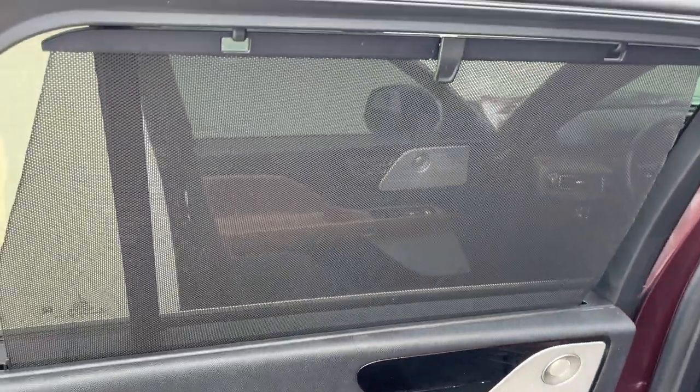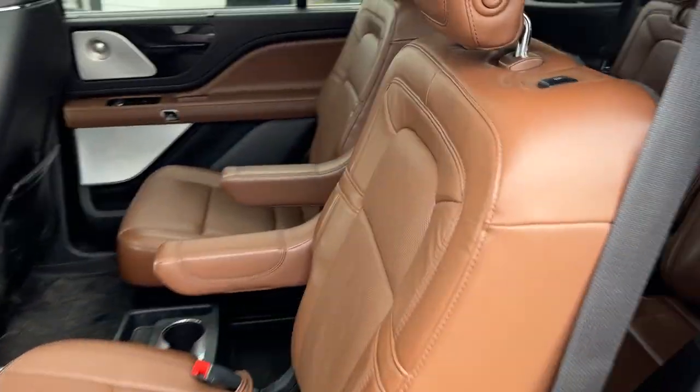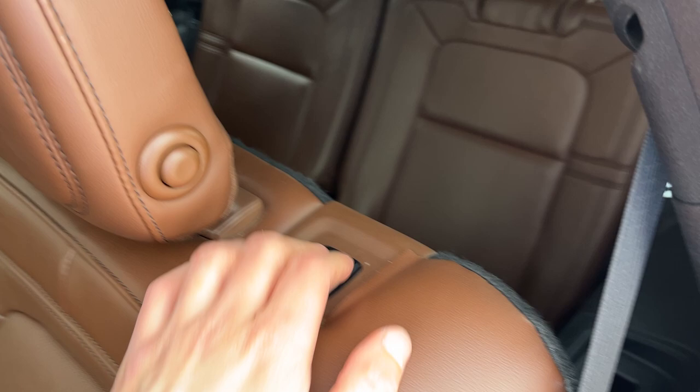Be sure to check out the photos to see all the seats down and just how much space you get in this Aviator. Coming around to the second row, you do have these little shields for the window, which is nice, and really comfortable bucket seats here in the second row. There's a button here just to access the third row, so you get plenty of space inside.